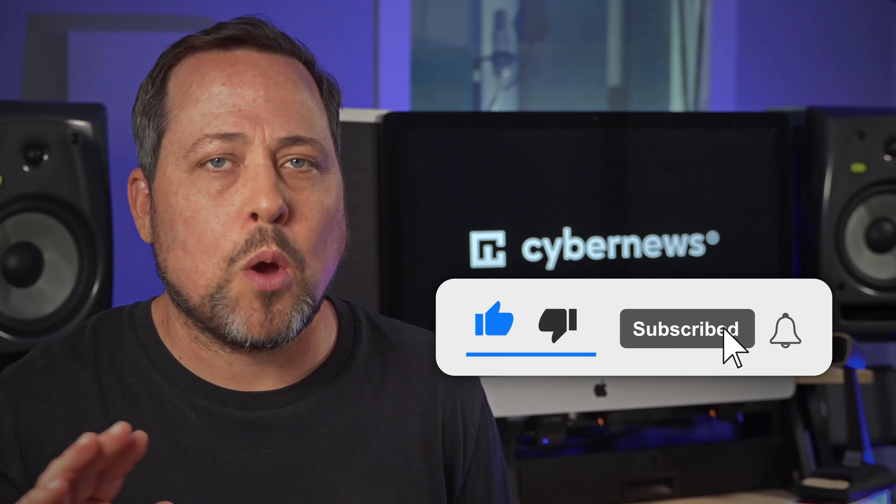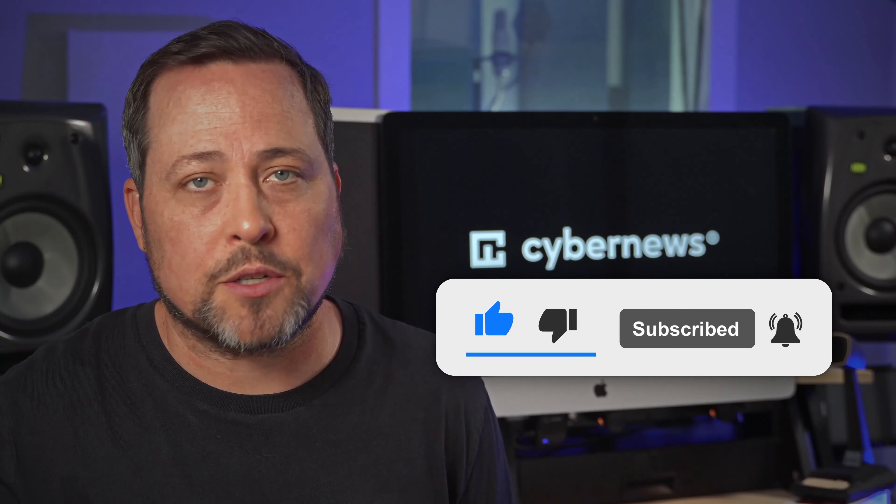I'm Mike and welcome, or welcome back, to our channel. To answer whether NordPass is secure, in this NordPass beginner's guide, I first have to briefly address what exactly makes a password manager safe.